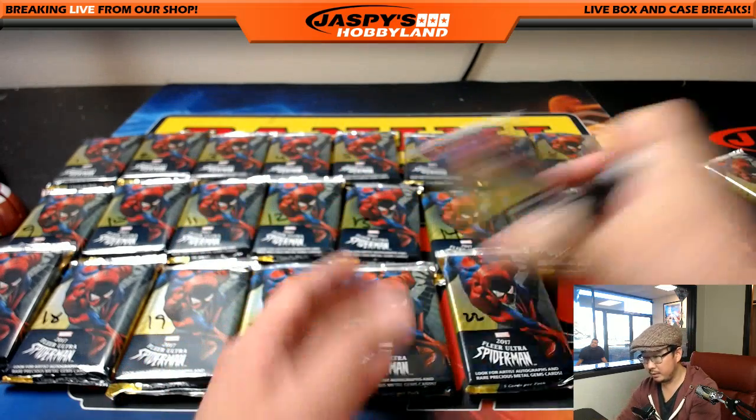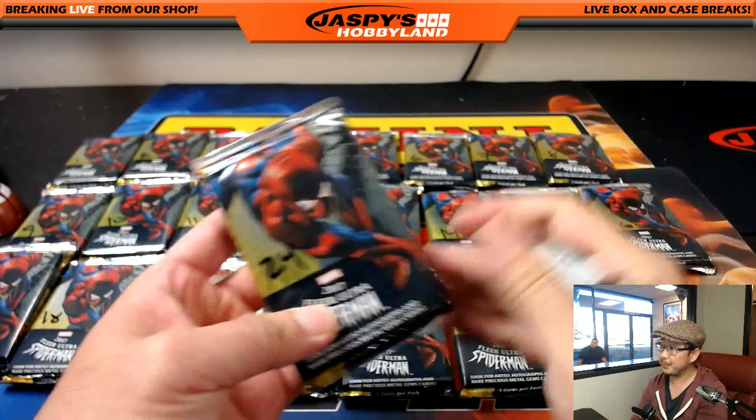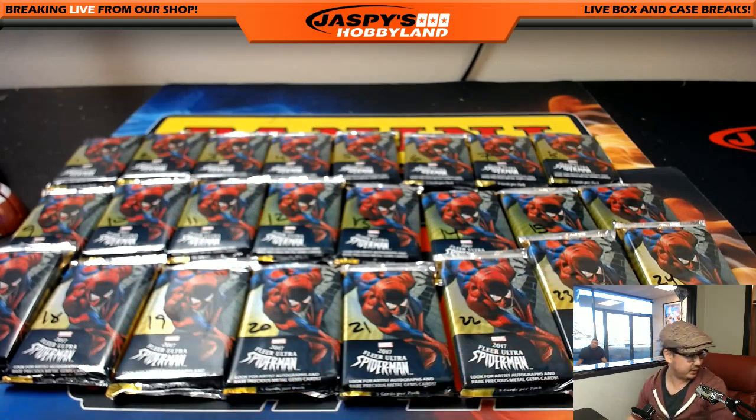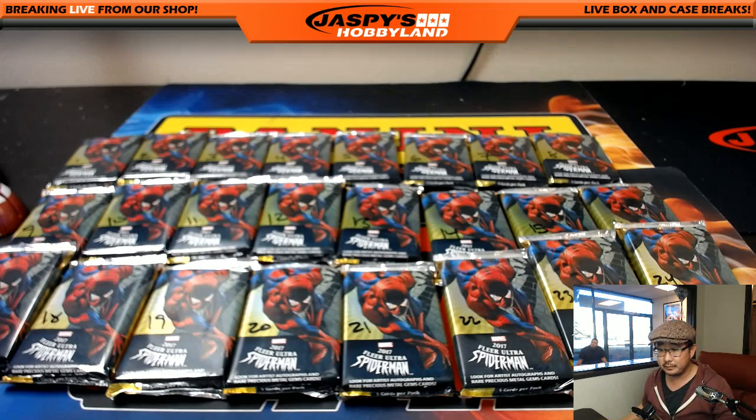22, 23, and 24. There we go, so everything's numbered. If you get in the random, do you still have the spot in golf? Yes. So you bought a spot straight up, and then if you get into the spot randomizer and end up with a golf spot, you'll have two spots total in the break.